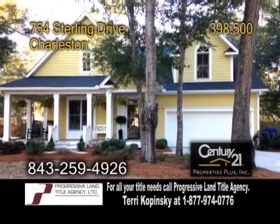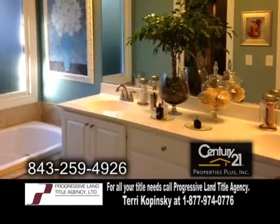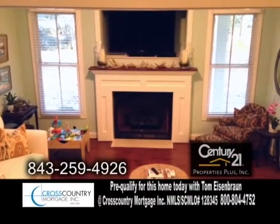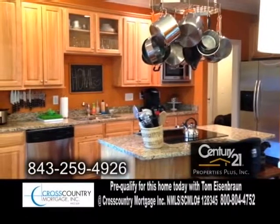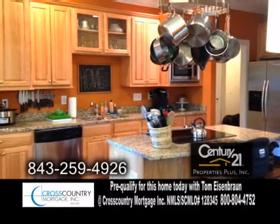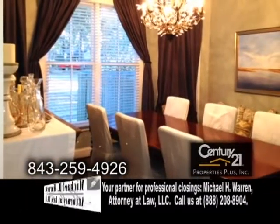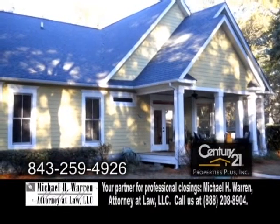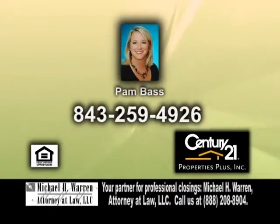Just listed in Charleston, built by King Construction. This home features three bedrooms and two and a half baths. The great room boasts a cathedral ceiling, hardwood flooring, and a fireplace. The kitchen has granite countertops, a center island, cooktop, and all appliances remain. Off the kitchen is the eating area. The formal dining room has a tray ceiling and hardwood floors. The fenced-in yard has mature landscaping and a brick patio. Make an appointment with Pam Bass to view this home.